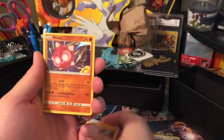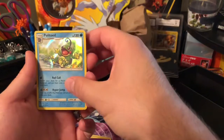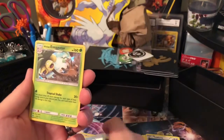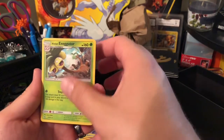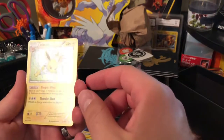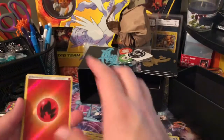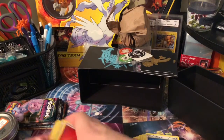Machamp, Minior, Politoed — I don't have that one. Alolan Exeggutor — another very sought-after card, especially because of that Tropical Shake attack. Jolteon and a Holographic Fire Energy. All of those will get sleeved up and put away.